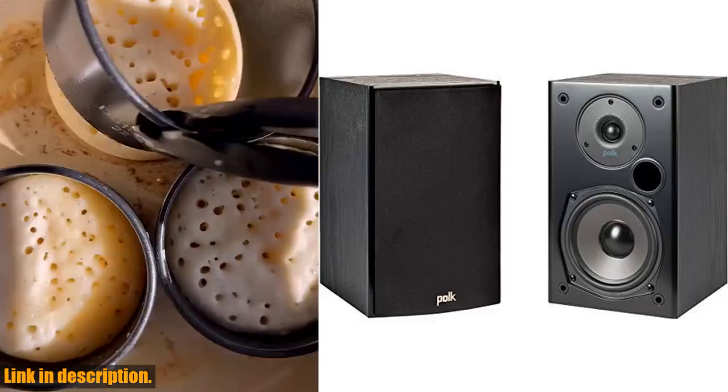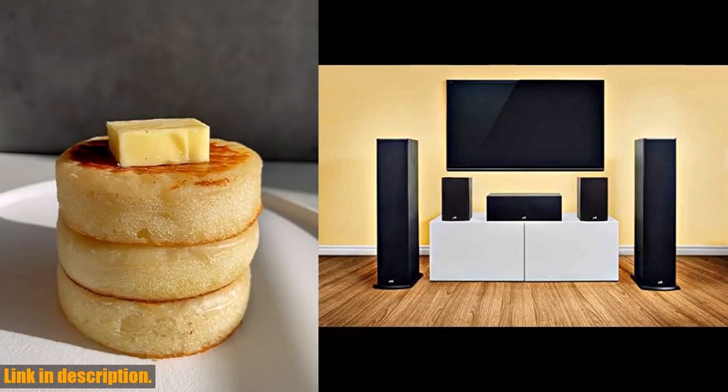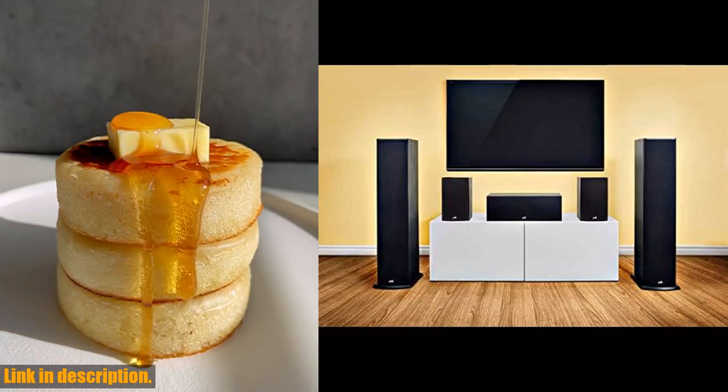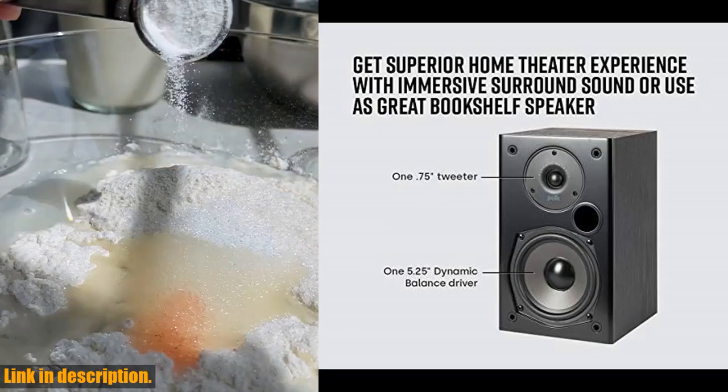Hey there, welcome back to our channel. Today we're going to talk about the POKE Audio T15 100W Home Theater Bookshelf Speakers. These speakers are designed to give you a superior home theater experience with immersive surround sound.